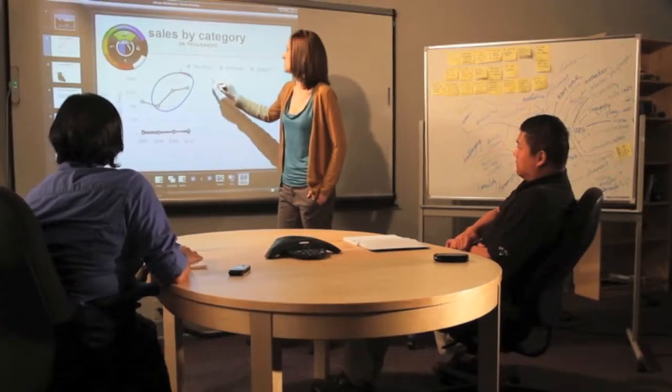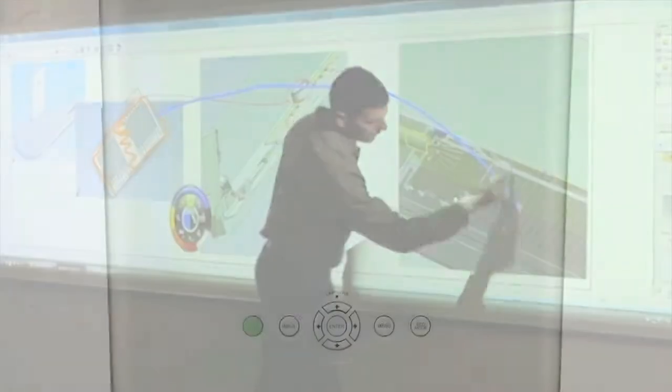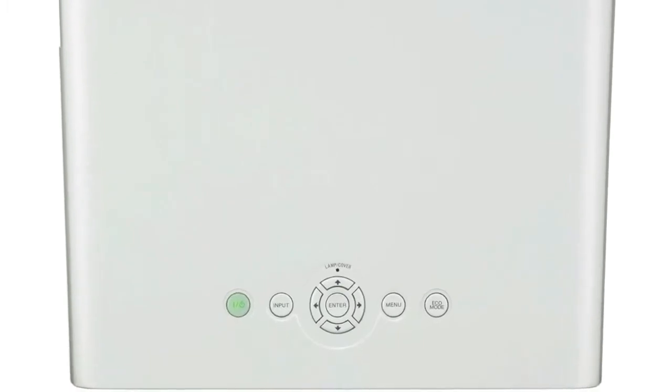In the office, E-Beam software offers a streamlined interface, and Sony's simplified controls ensure it's easy to use. As a team, we're making the workplace more collaborative.